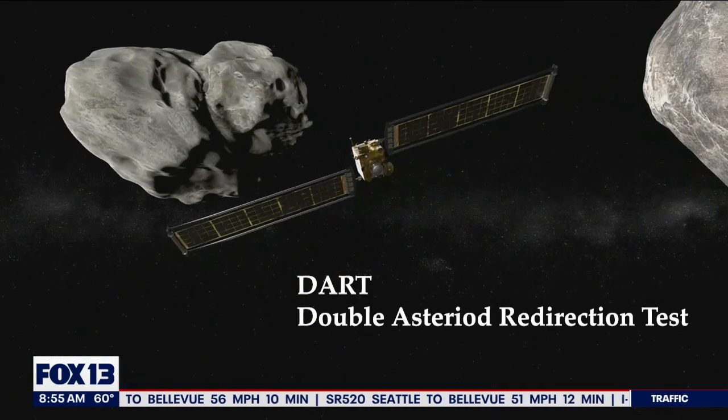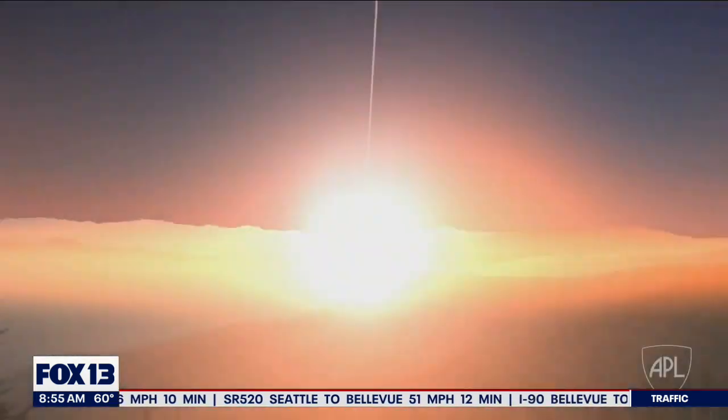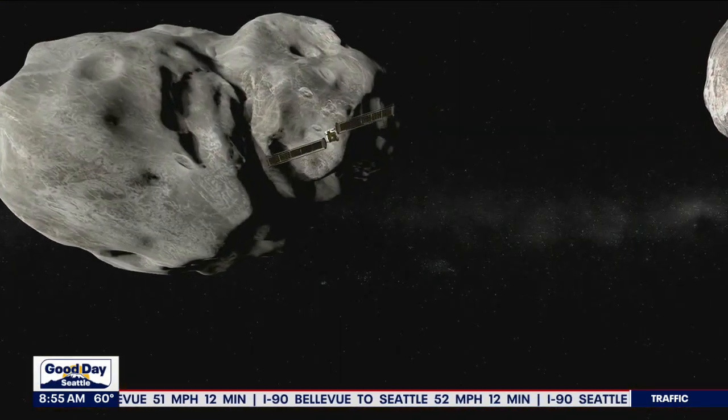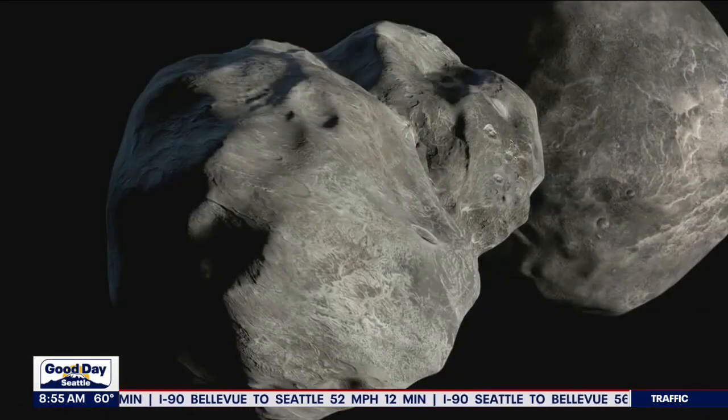That sounds really crazy, but the asteroid that we're talking about is not a threat to Earth. It's just kind of the perfect size for this sort of test. NASA says cameras on a mini spacecraft will record the collision and then track that mission as a whole.